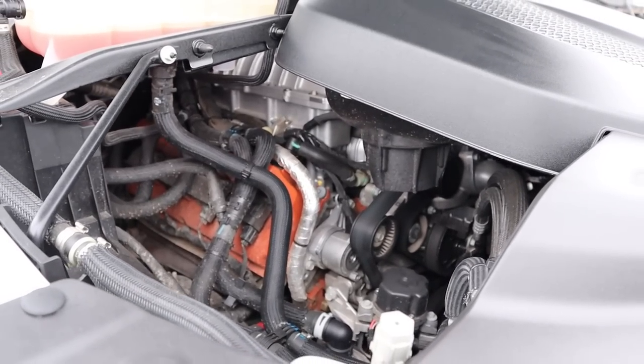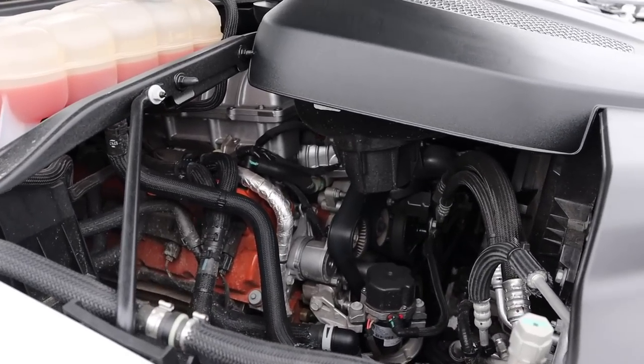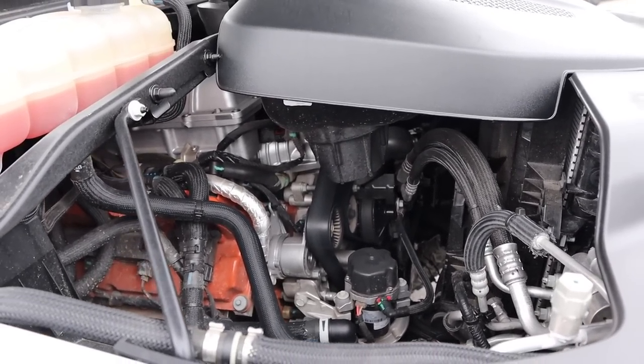Now with the TRX, we have a supercharged 6.2 liter V8 that goes through an eight-speed automatic transmission. Power outputs are 702 horsepower and 650 pound-feet of torque, with fuel economy being 10 around town and 14 on the highway.